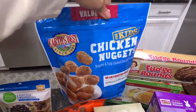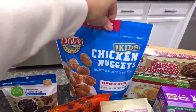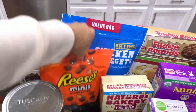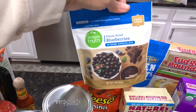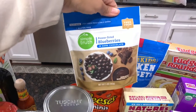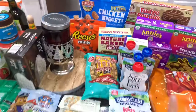My husband is obsessed with mini Reese's so I grabbed him those. For me during the week, since I have a huge sweet tooth, I got some freeze-dried blueberries and dark chocolate to snack on. That's everything in that section.